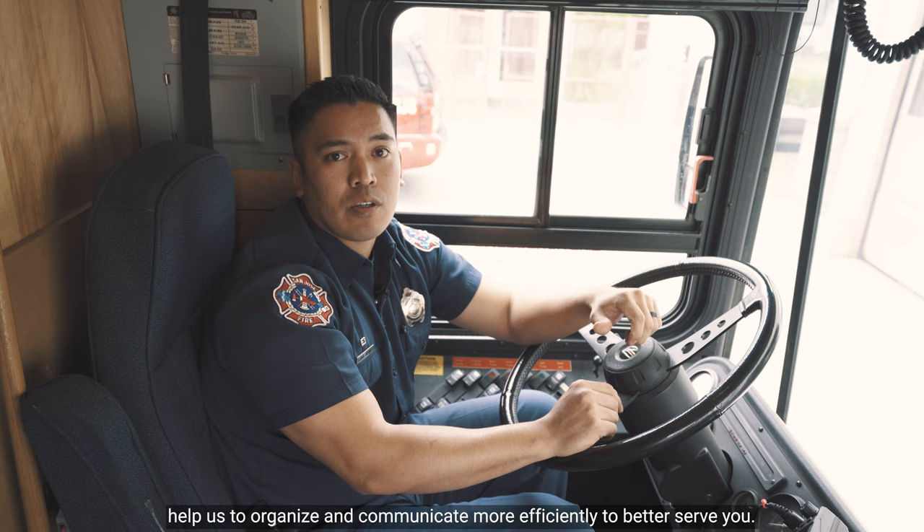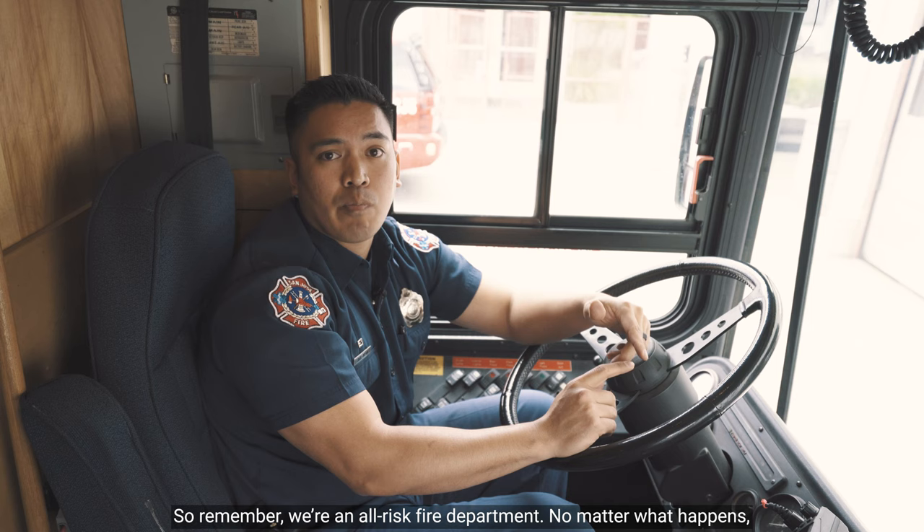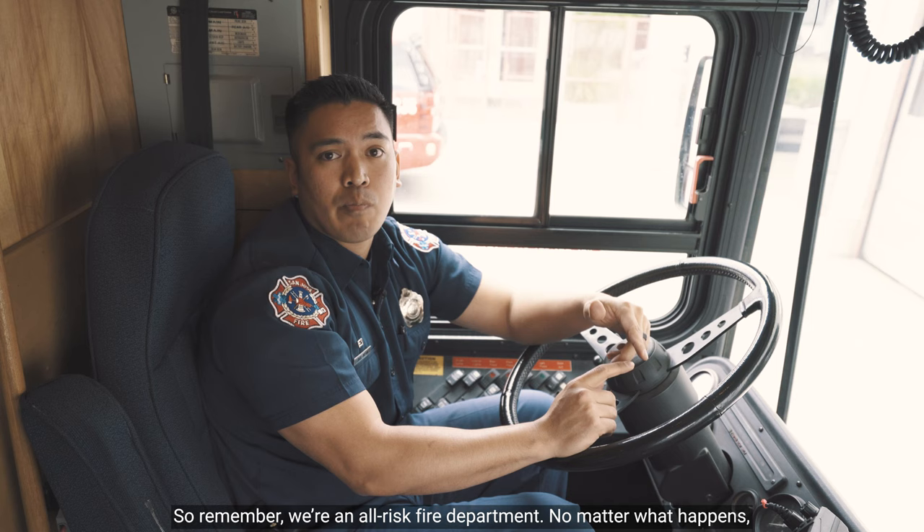The Command Van has a lot of unique features that help us organize and communicate more efficiently to better serve you. So remember, we're an all-risk fire department. No matter what happens, we have the tools and the training to respond to any emergency to keep the community safe. Until next time, thanks for watching.